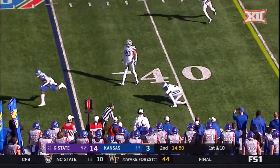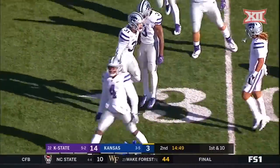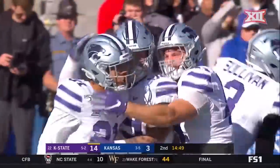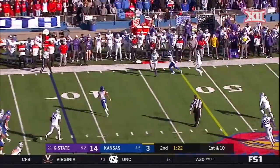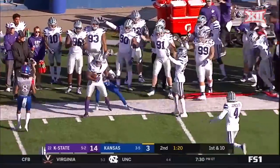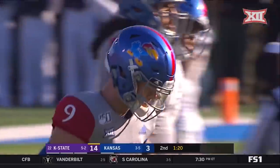Stanley throws and that is intercepted. Do they rule it a catch? They do. There's a throw — and it's intercepted. Picked off by Daquan Patton.